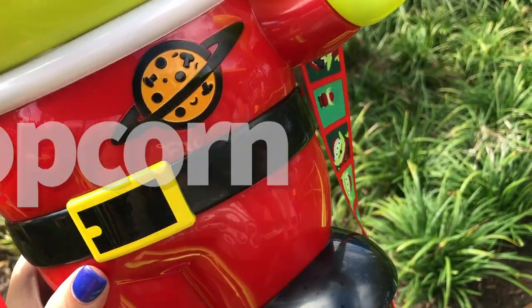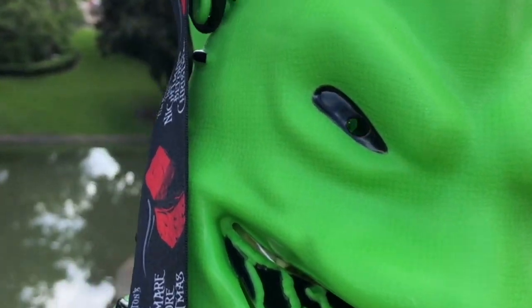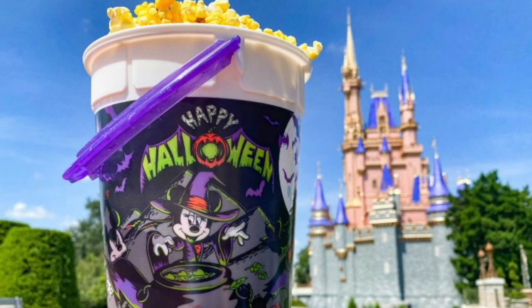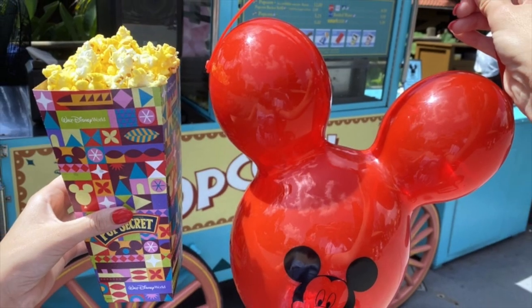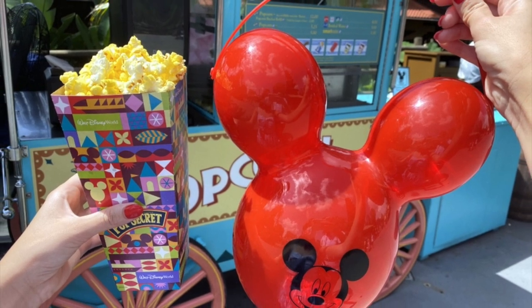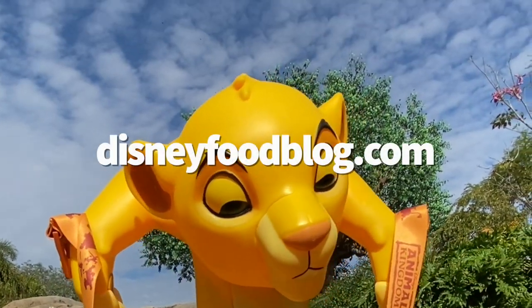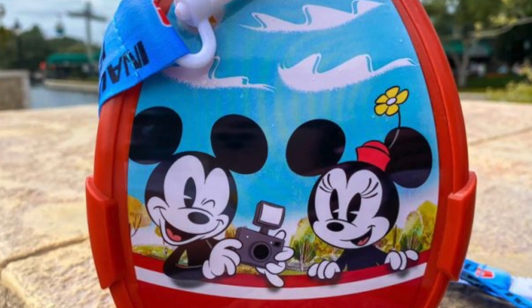Let's talk popcorn buckets. Buy a popcorn bucket at the beginning of your trip and get $2 refills basically forever — Disney says it's for the length of your stay, but we've brought popcorn buckets back later than that and been able to fill them. Popcorn buckets are some of the most in-demand limited edition items in the parks, and you'll find holiday-themed buckets and character and movie-themed buckets. Keep an eye on DisneyFoodBlog.com to see the latest ones available.